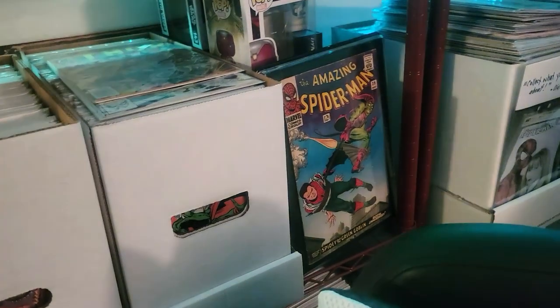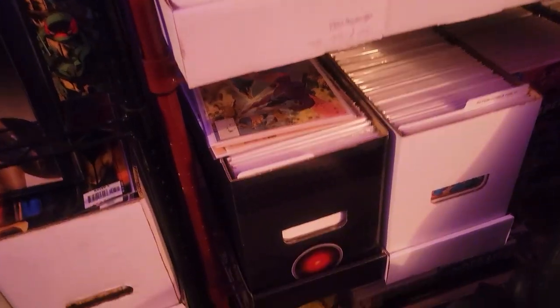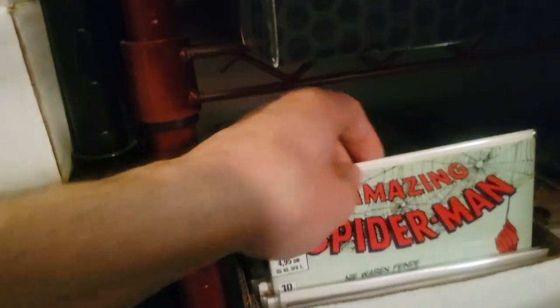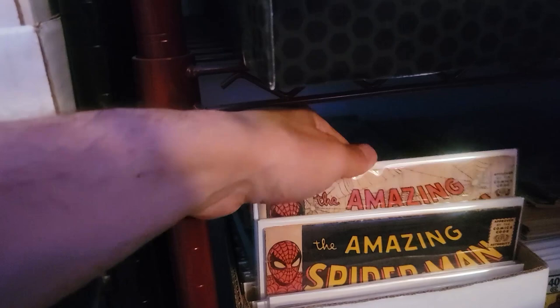There's some Spidey goodness. First John Romita. We got some Superman Action Comics down here. We have my Amazing Spider-Man volume one — that one is actually a facsimile. Starting with my earliest silver age books — it's kind of tight so I'm not going to go in there.